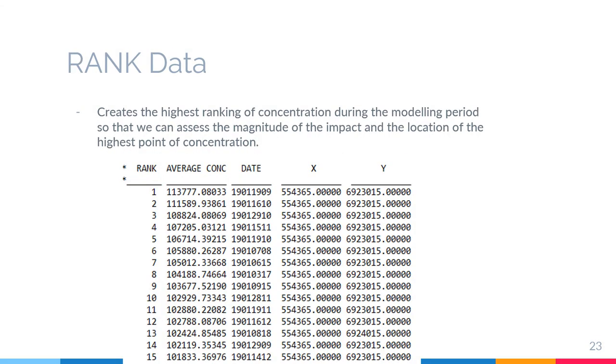The next one is rank data. This rank data creates the highest ranking of concentration during the modeling period. From this data, we can assess the magnitude and impact of the highest point of concentration. As you can see from the figure, we can see the rank of the highest average concentration with dates, longitude, and latitude.